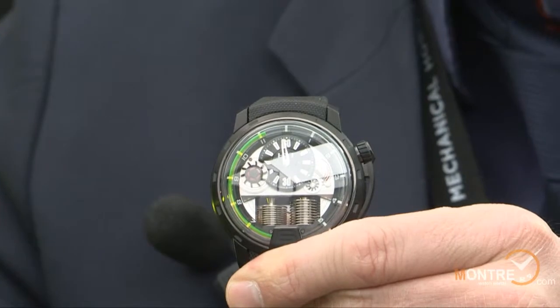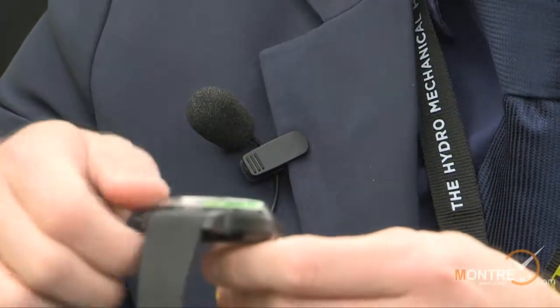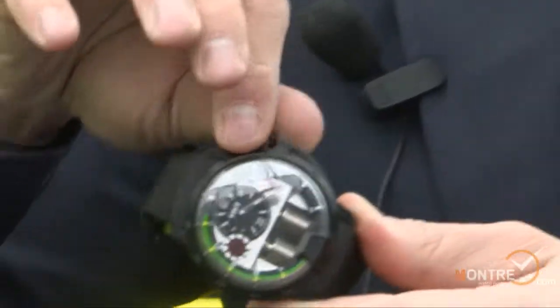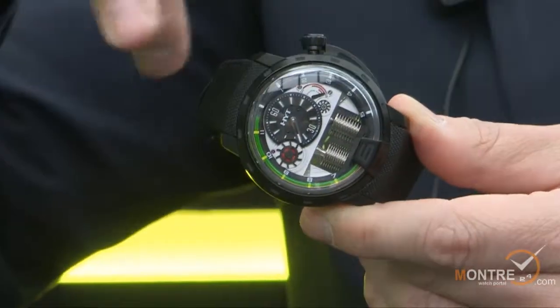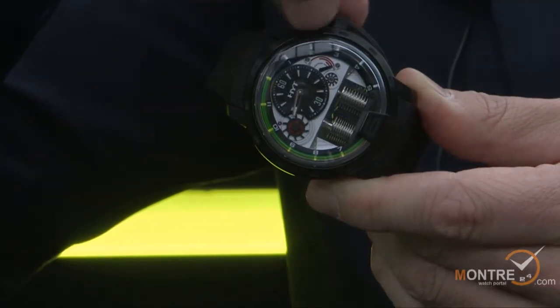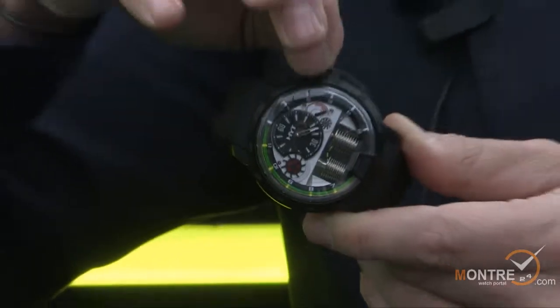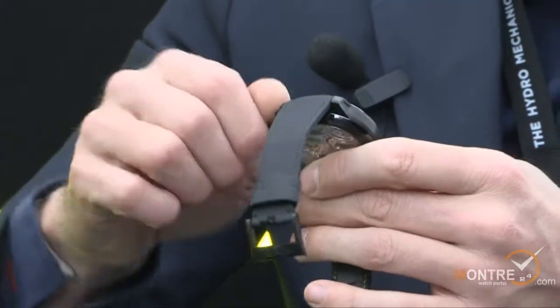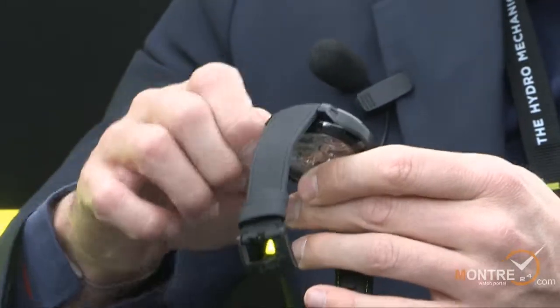This is how it works. You can set the time by unscrewing the crown and moving the hand, and you will see the time going up or going down. That's the new product — the new innovation for Basel World 2012 with HYT.